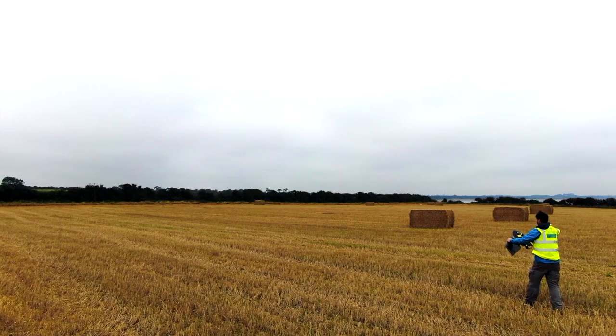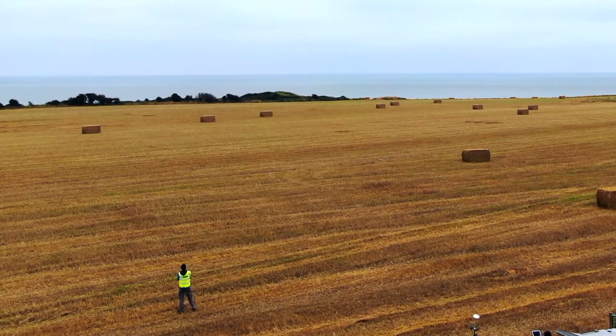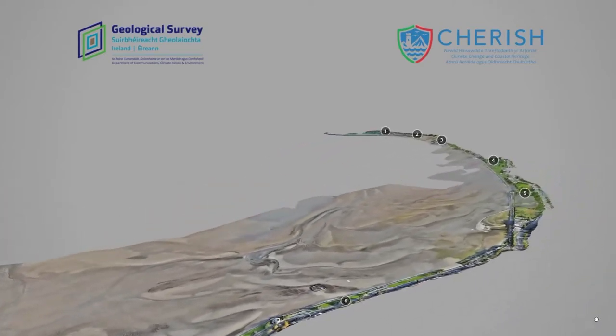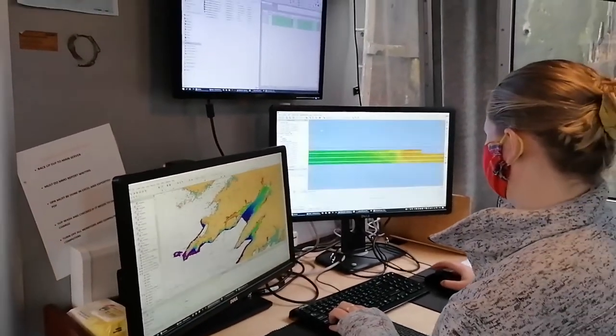We fly drones on the coast at low tide and they take a series of overlapping images, which are then run through software. This results in point cloud data, DSMs, ortho mosaics, and Google tile type imagery.